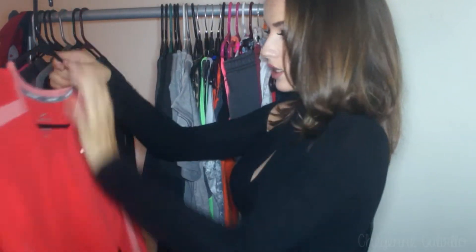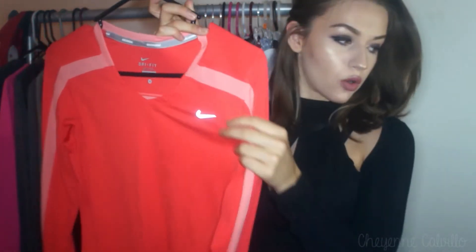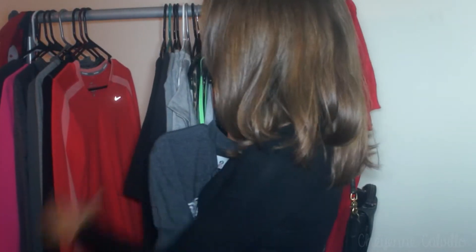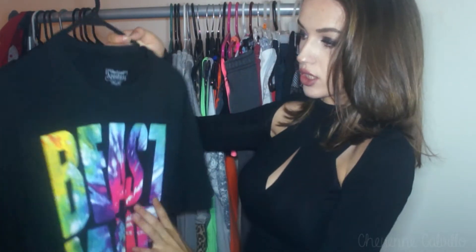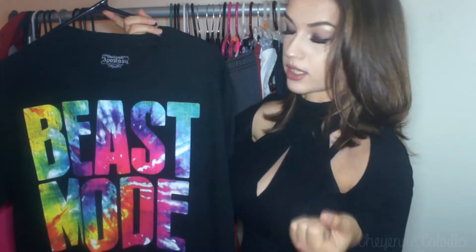I also have a Nike running Dri-FIT top in a size small. It's a beautiful coral color and I like the detailing — it has a lighter coral mixed with a darker one. Moving on to t-shirts: this is just an NFL t-shirt, size medium — it's Pittsburgh Steelers and they are my absolute favorite football team. Then I have a t-shirt that just says 'Beast Mode' in a men's size small. I actually picked up the exact same shirt for my boyfriend in a size large so we can wear them together, and my goal is to turn this one into a cutoff after the video.